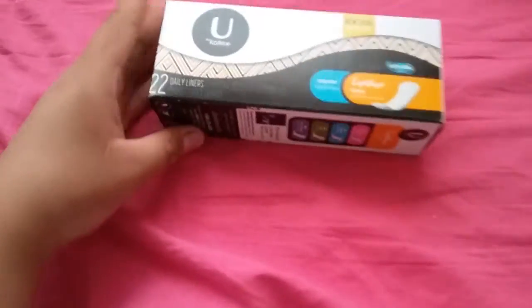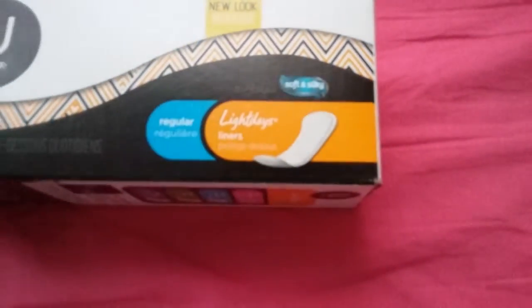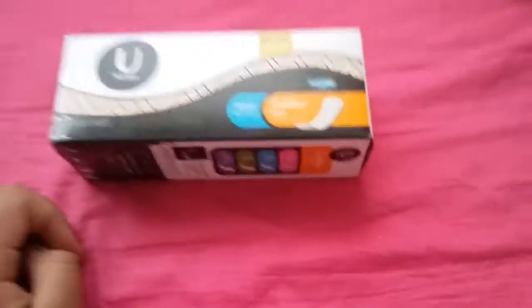I also got one of these U by Kotex 22 daily liners — soft and silky, new look, regular light liners.